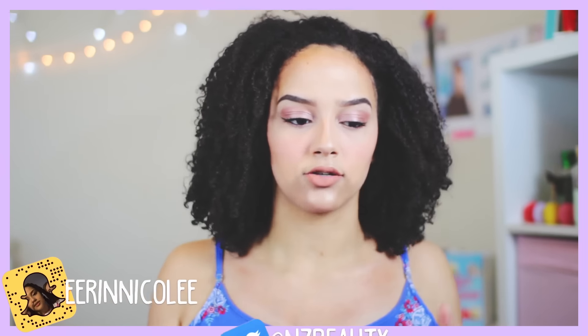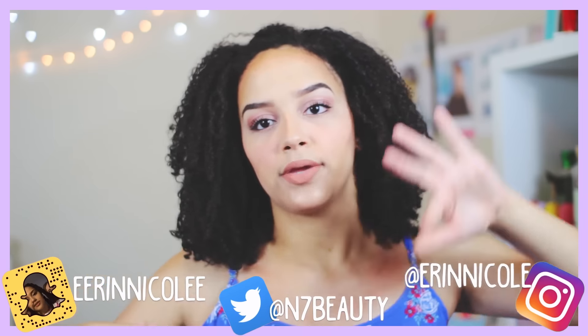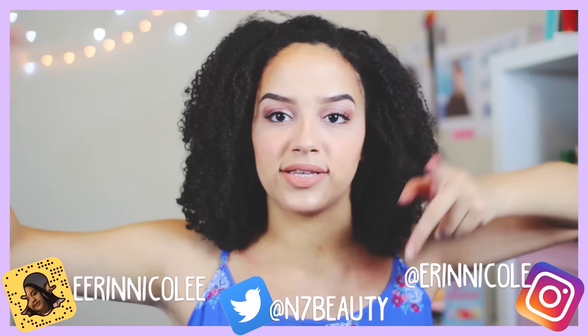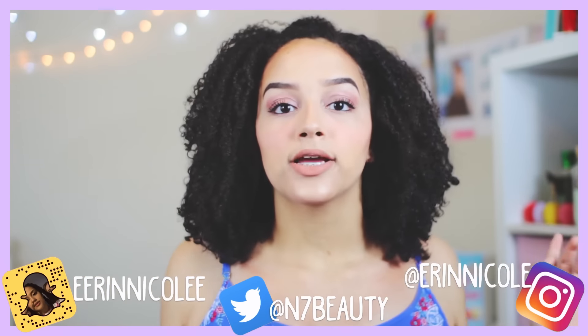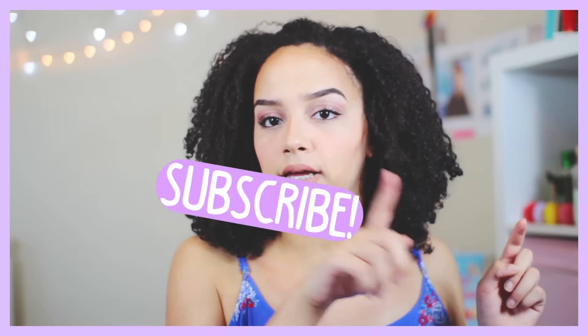If you try out this look and the products, be sure to tell me down below — tweet me, Instagram me, or send me Snapchats. All my social medias are on the screen. Make sure you subscribe; you can click on the screen. Just click the button on screen or down below, and comment if you enjoy this video.